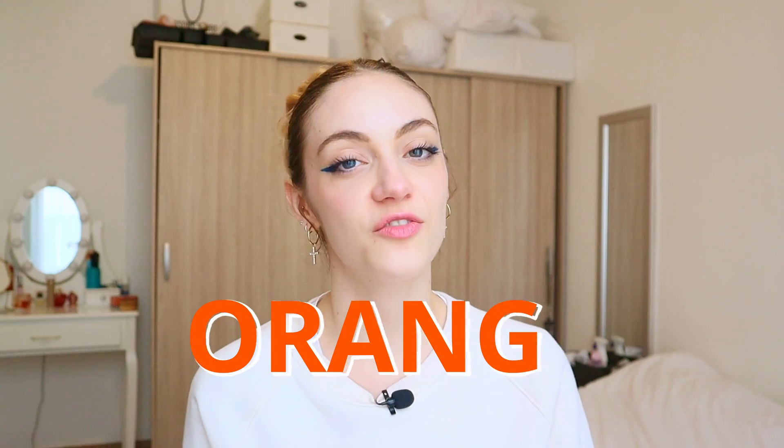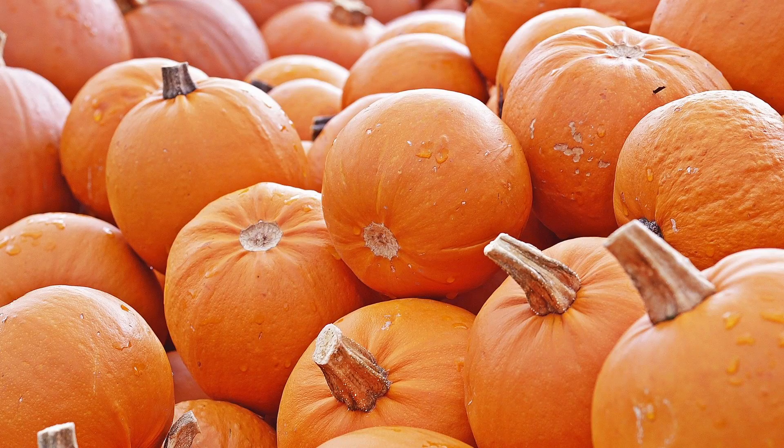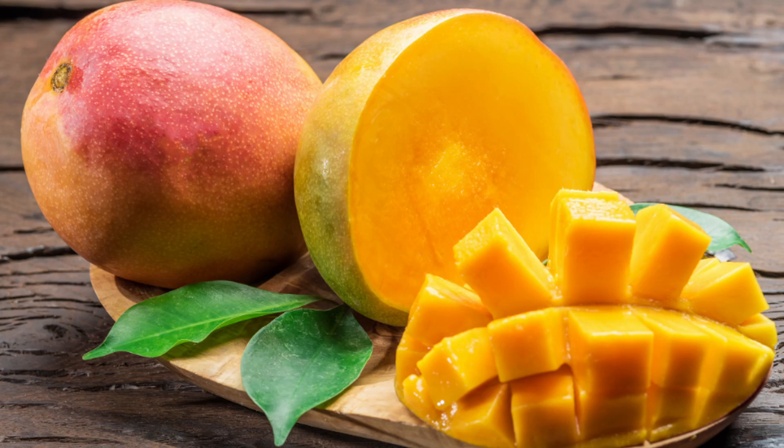Up next we have orange foods like carrots, sweet potatoes, pumpkin, squash, oranges, mangoes, and cantaloupe. They contain carotenoids that then turn into vitamin A, as well as vitamin C and fiber. These foods are anti-inflammatory and antioxidant, and they support eye health and skin health.